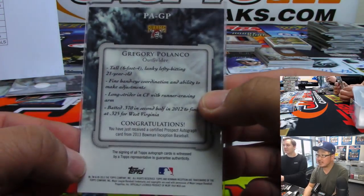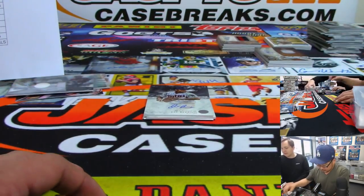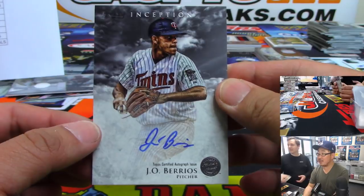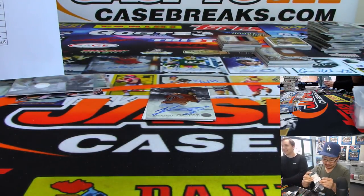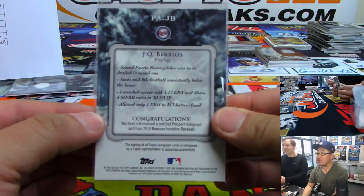There's Gregory Polanco for the Pirates — nice one for Anthony. This is 2013 Inception Baseball, by the way. We got J.O. Berrios — is that what he went by? Yeah. All right, so that goes to the Twins — Jim Gray with the Twins. He goes by Jose now.